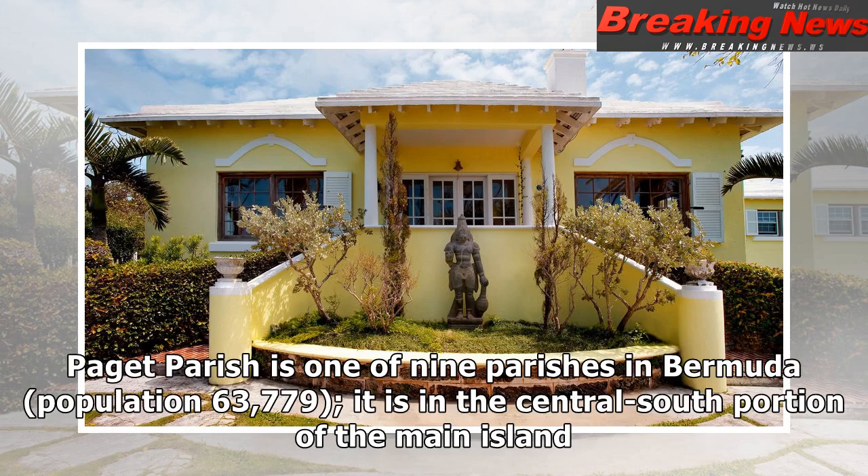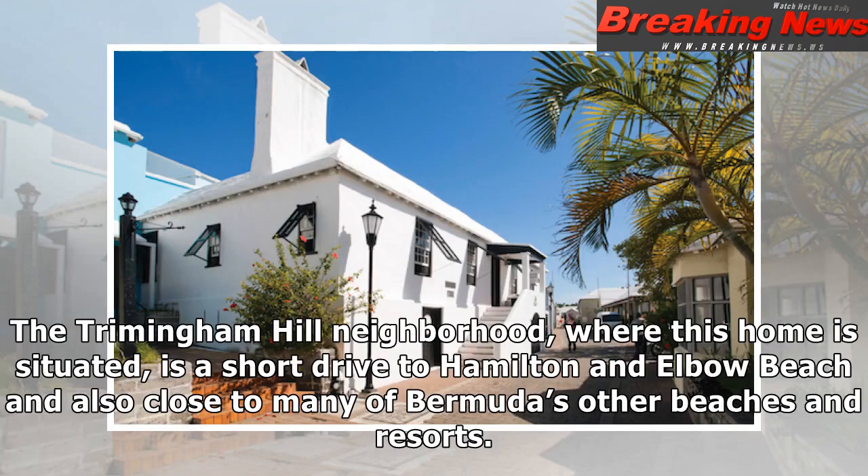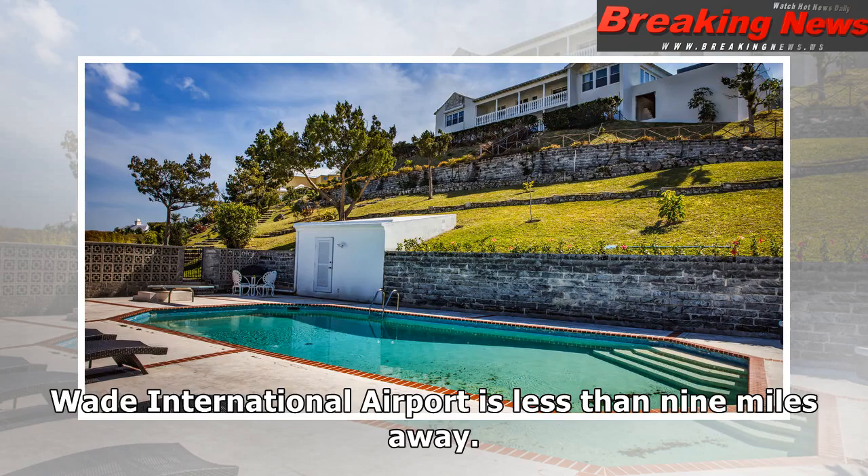Paget Parish is one of nine parishes in Bermuda, population 63,779, and is in the central-south portion of the main island. The Trimingham Hill neighbourhood, where this home is situated, is a short drive to Hamilton and Elbow Beach and also close to many of Bermuda's other beaches and resorts. L.F. Wade International Airport is less than nine miles away.